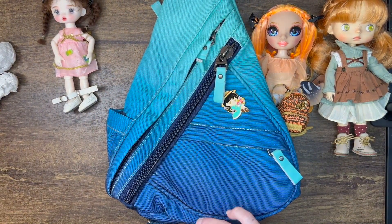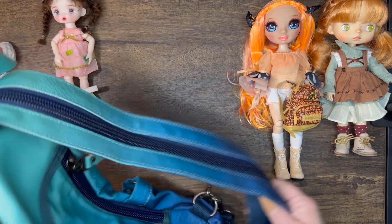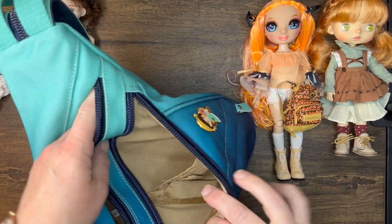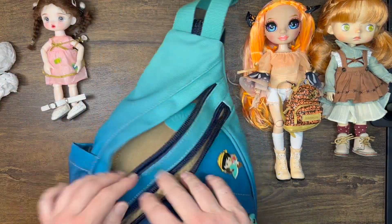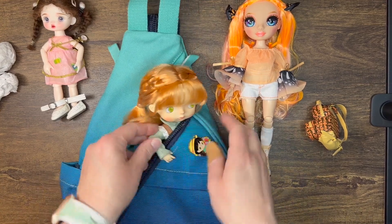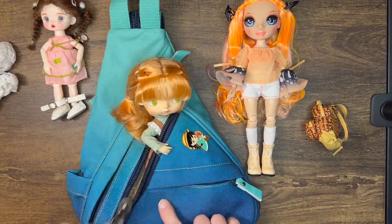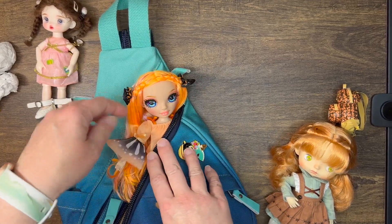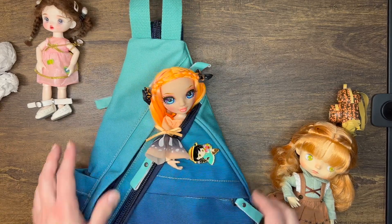I got this sling bag — I forget the exact name, some number-K something — and I put my own little button on it to make it look cute. It can be a backpack or a sling, and it has lots of room for my program, wallet, and even a water bottle, plus a super deep back pocket. I was thinking the doll could ride up here — Bunny fits nicely, and trying Poppy without the extra shirt, she could fit too. She looks pretty with that turquoise!